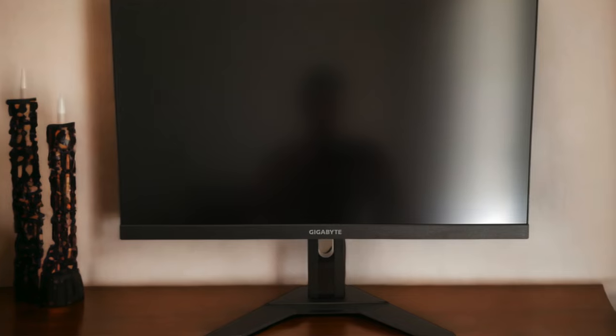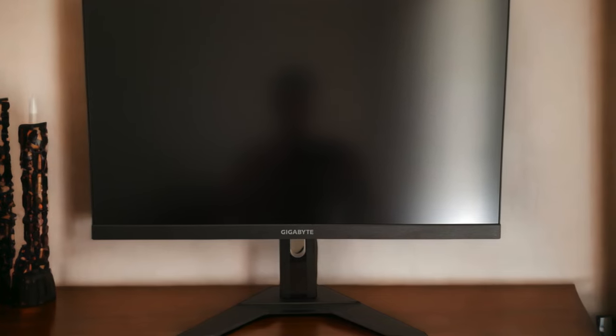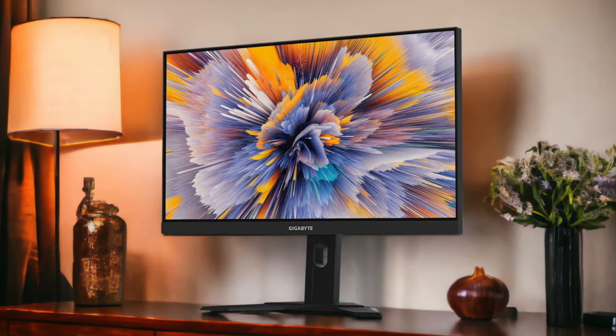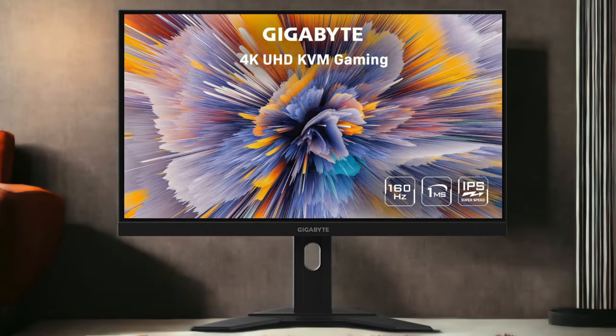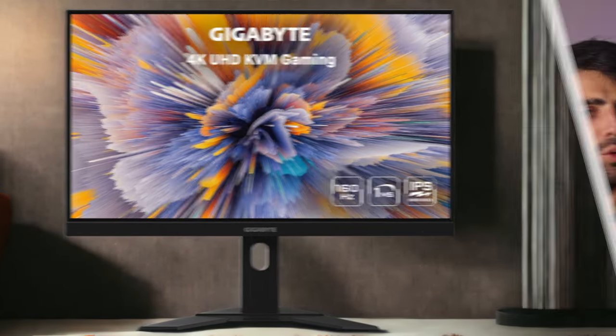When it comes to compatibility, the M27U doesn't disappoint. It boasts HDMI 2.1 support, which is a must for PS5 gaming at 4K with high refresh rates. This means you'll be able to fully tap into the power of your console with support for 4K at 160Hz. It also has FreeSync support, so you can bid farewell to screen tearing. The M27U has a solid build quality and a sleek, minimalist design, though the stand can take up quite a bit of desk space.